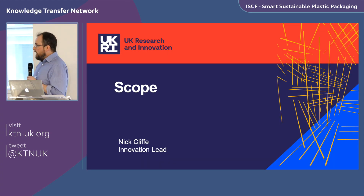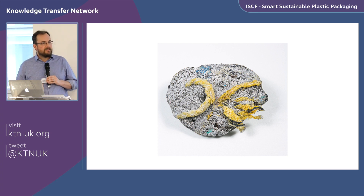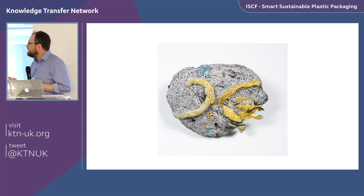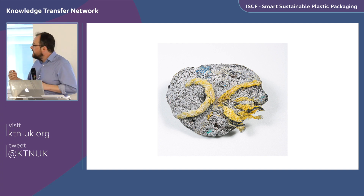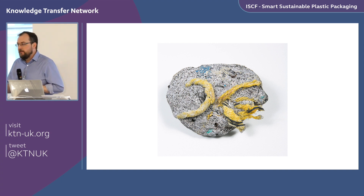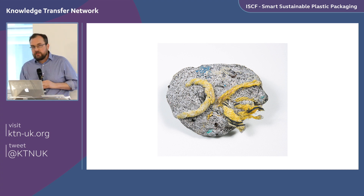I like to start with a couple of scene-setting slides. This first image is a plastiglomerate — has everyone heard of those? This one was found in Hawaii. People are referring to them as what will be the fossil record of the Anthropocene, or some call it the Plasticene. They are lumps and nodules found on beaches and in the sea — a fusion of polymer material with aggregates, gravel, and sand. Plastic is so ingrained into society that we're now ingraining it into the earth.